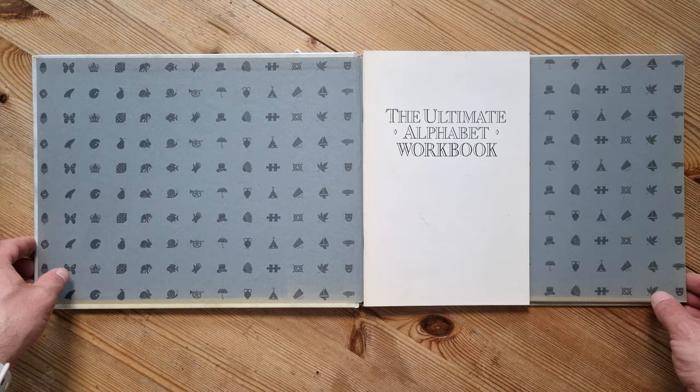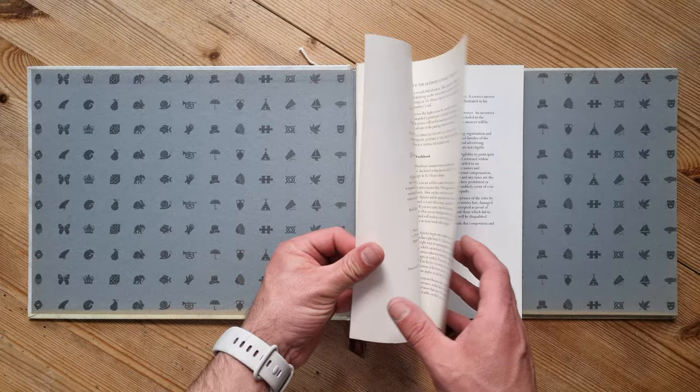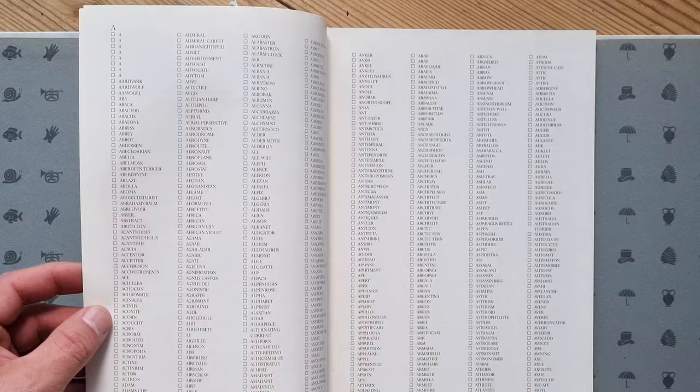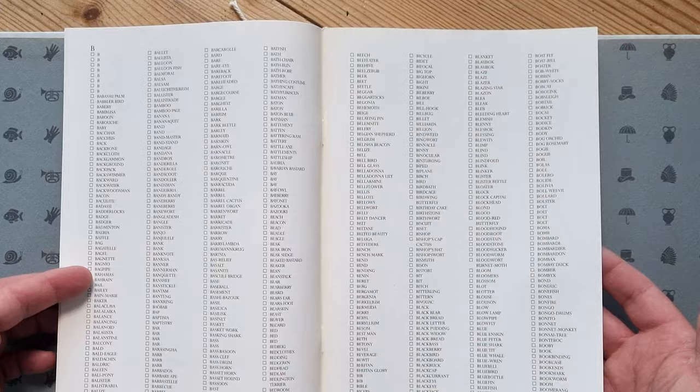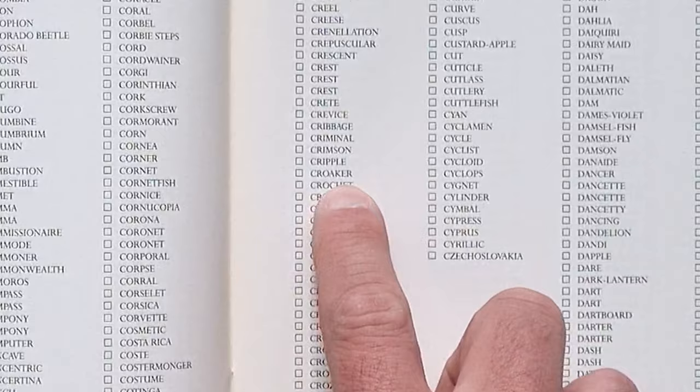The other cool thing is you get a workbook. Even though I bought this used, it looks like whoever had it before me didn't actually do it — they haven't ticked any of these off. The idea is you tick them off as you find them. There's all the B's, one page per letter — a lot of B's — look at all those C's.